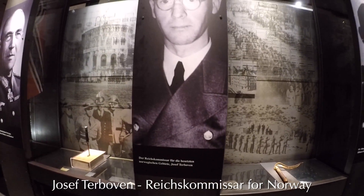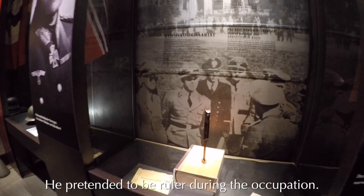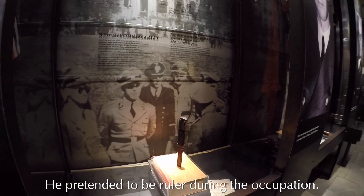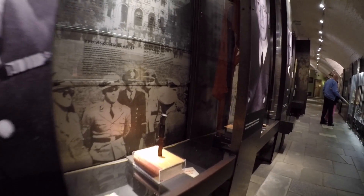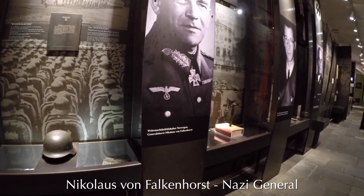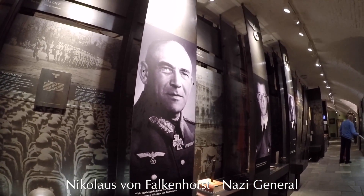Some artifacts belonging to him, I think — Joseph Terboven. And Nicholas von Falkenhorst. Doesn't look like a very nice man.